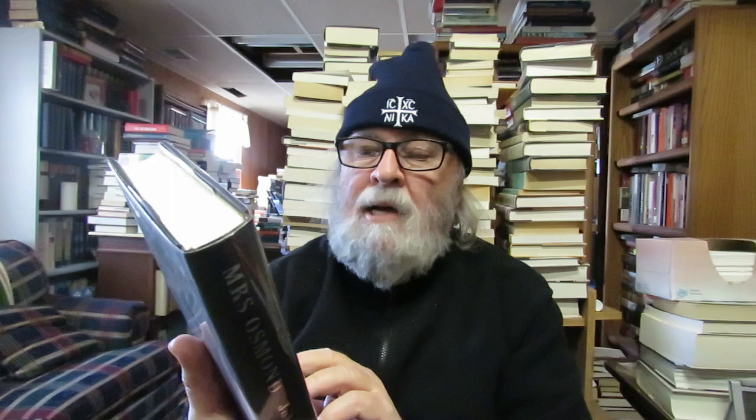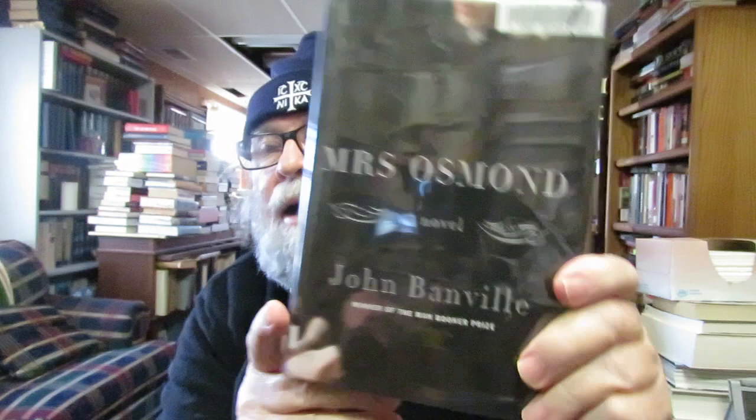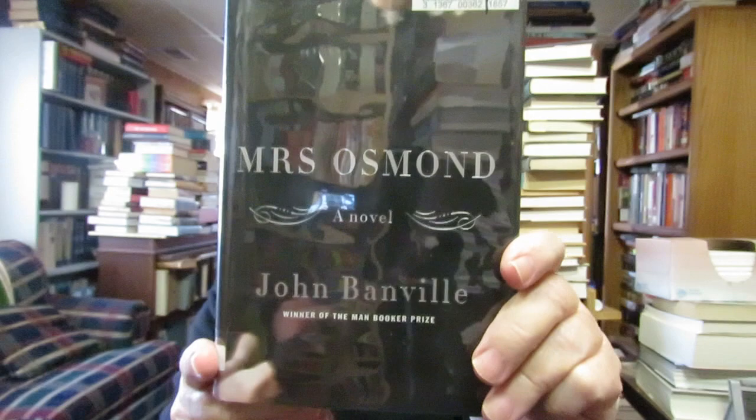I collect the writings of John Banville, winner of the Booker Prize. This is a novel called 'Mrs. Osborne.' I have a whole shelf of his writings — he's a British writer, author of 17 novels, recipient of the Man Booker Prize, the James Tait Black Memorial Prize, the Guardian Fiction Award, the Franz Kafka Prize, and the Austrian State Prize for Literature. He lives in Dublin. I didn't have this one in my collection.